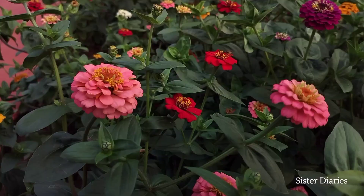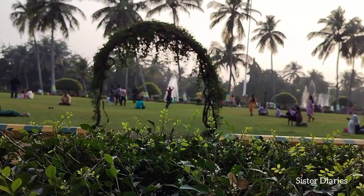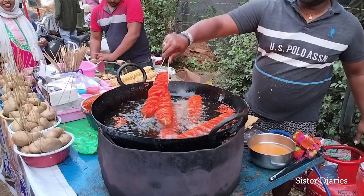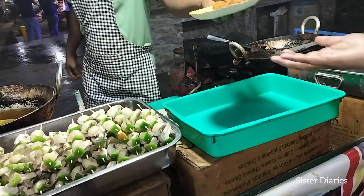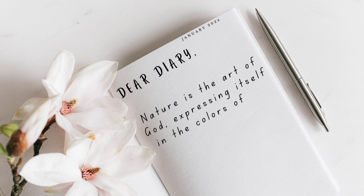Hello everyone, we just had an amazing time at Governor House in Bhubaneswar, surrounded by beautiful nature, and we couldn't wait to share the joy with you. Please stay tuned till the end. Dear diary, nature is the art of god, expressing itself in the colors of the flowers, the songs of the birds, and the whispers of the wind.